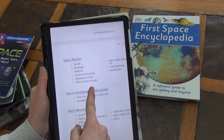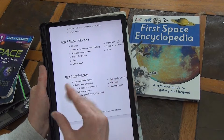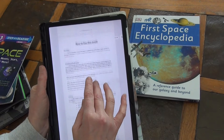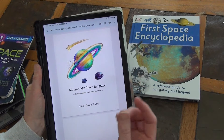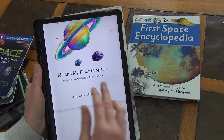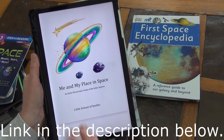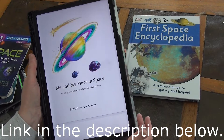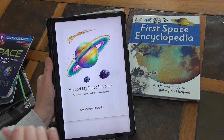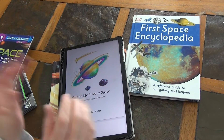So one unit I'm taking three weeks with. For the moon that'll be one week, but for Mercury and Venus I'm taking two weeks — one per planet — just because I am adding in extras. I found a fun rocket ship experiment using baking soda and vinegar that we're going to make next week. I think this unit is great just as it is, but since I have a fourth grader I want to add a little more. This is Me and My Place in Space from Little School of Smiths. Not affiliated, not sponsored — I just saw it, thought it was adorable, we are loving it, and I wanted to share it with you. Let me know what you think, give me a thumbs up, consider hitting subscribe, and I'll see you in my next one!